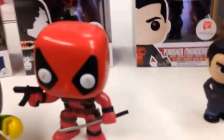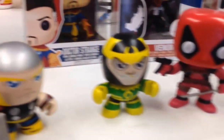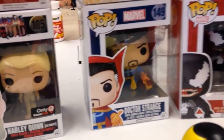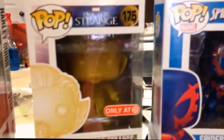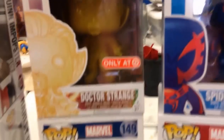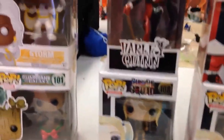I believe Deadpool was my first Funko Pop. And the newest one I've gotten was my New York Comic-Con exclusive Kitty Pride. She's nice and sparkly — that's the reason my wife let me get her, because she loves shiny objects.